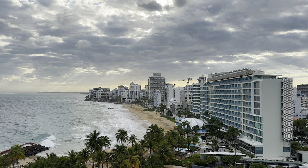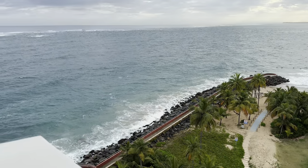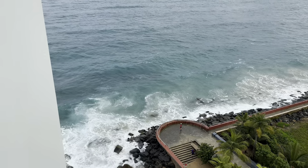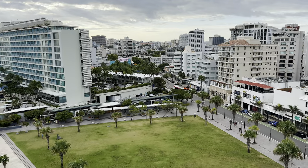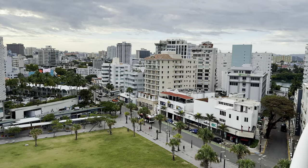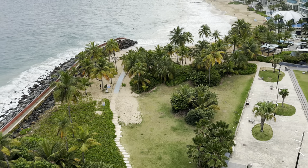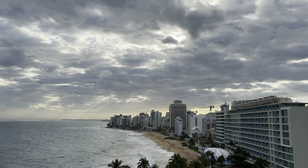A few hours after the sun has come up, I will tell you that the view never gets old. I could enjoy this view all the time — look at those gorgeous waves! It's still early in the morning here in the Condado Beach area in Puerto Rico and it is so warm. The temperature is delightful — you can be out in it with a pair of shorts, a t-shirt, a bathing suit, any of that. The sky is gorgeous.